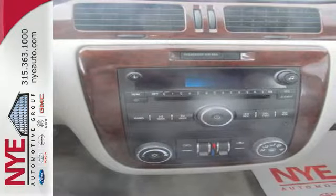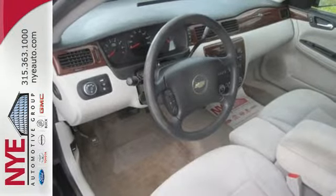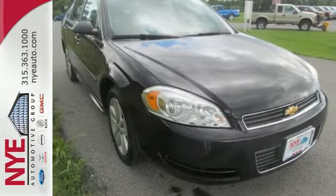When you first drive this Impala you may think it's out of reach, but it's surprisingly affordable for such a well-appointed sedan. Its competitors can't touch it, but you can when you test drive it today.